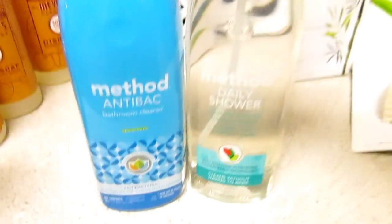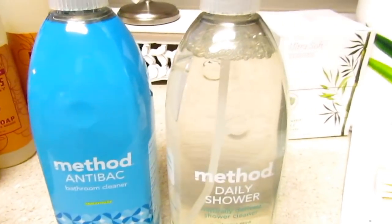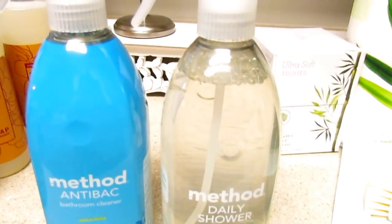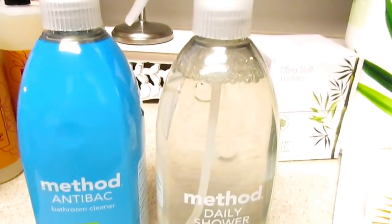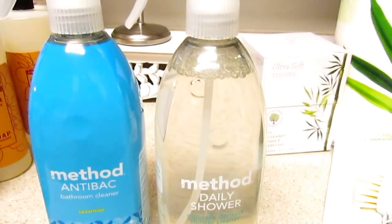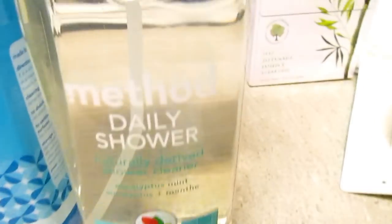I also like Grove Collaborative cleaners because they're safer for the environment and for your family, especially little ones. The daily shower cleaner — I love this and I have to have it in my home. My husband works out a lot and sweats a lot, so I have to keep this on a regular because we have that fiberglass tub. I love this stuff.